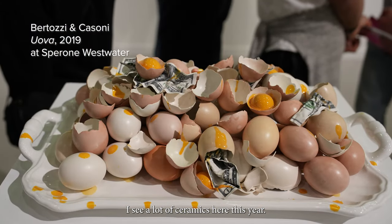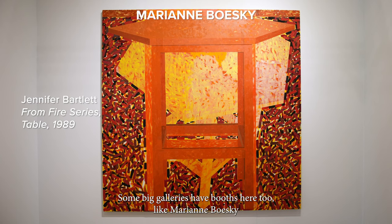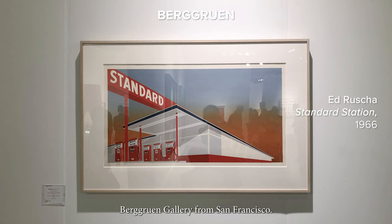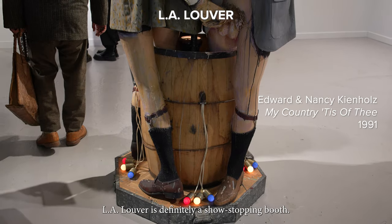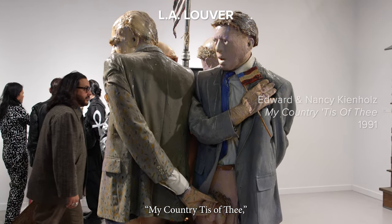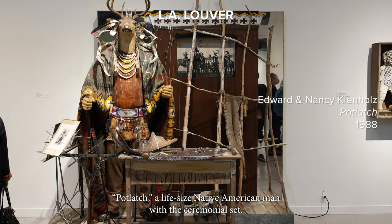I see a lot of ceramics here this year. Some big galleries have booths here too, like Marianne Boeski with works by Jennifer Bartlett's Fire Series, and Bear Groen Gallery from San Francisco. LA Lou Bear is definitely a show-stopping booth presenting thought-provoking works by Ed and Nancy Kienholz — My Country Tees of Thee, Potlatch — a life-sized Native American man with a ceremonial set.